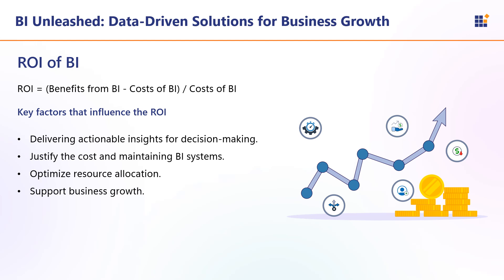The return on investment of BI refers to the measurable benefits that a business gains from investing in BI tools and solutions, relative to the cost involved. Tracking the ROI of BI is essential because it helps measure the effectiveness and value of the BI investment. By assessing ROI, businesses can ensure that BI tools are delivering actionable insights contributing to better decision-making, justify the cost of implementing and maintaining BI systems, identify areas of improvement, optimize resource allocation, and align BI efforts with overall business objectives to drive revenue growth and cost savings.